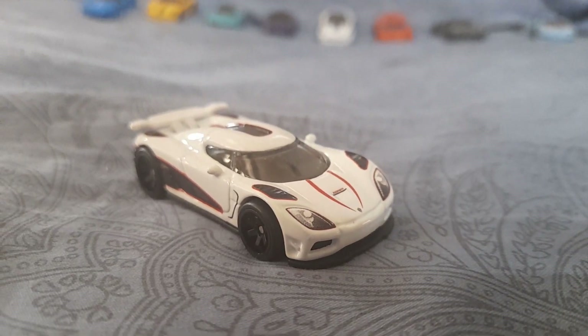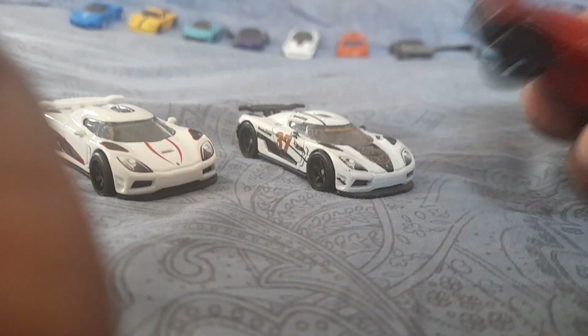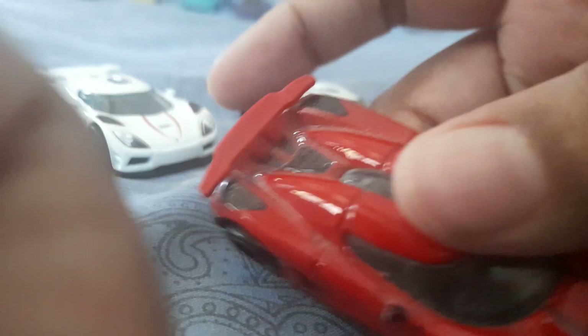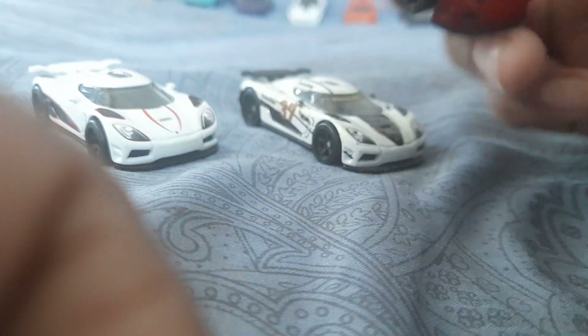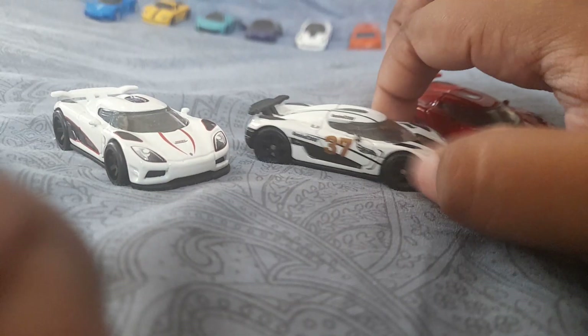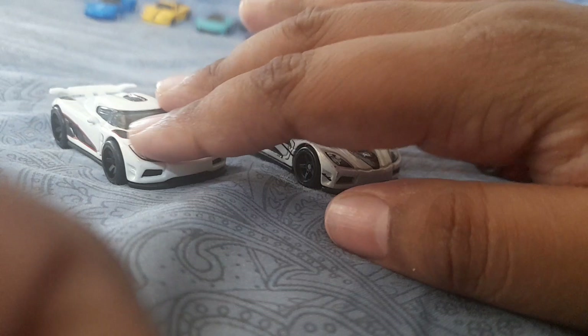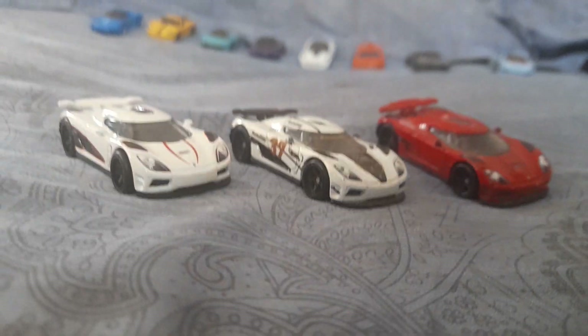I already have two other Koenigsegg Agera Rs, so let me bring those out. This first one is from the Exotic series and kind of looks like the Need for Speed version. The second one is a more recent Agera R — I got it as a Christmas present. And then there's the Gumball 3000 version, which is the third variation of the car. So I'm glad to have all three Agera Rs.